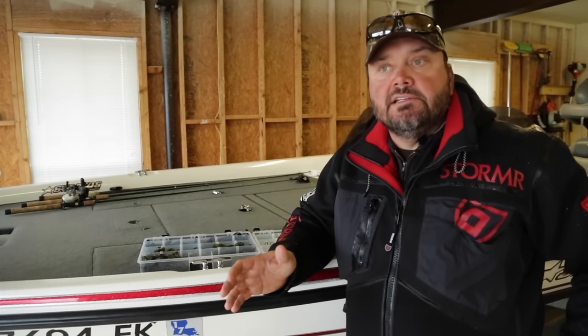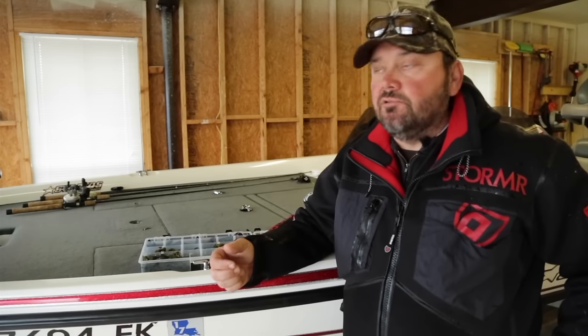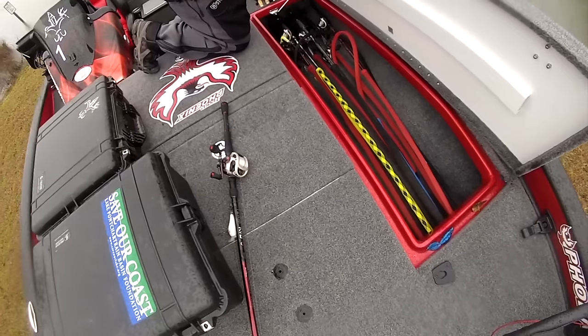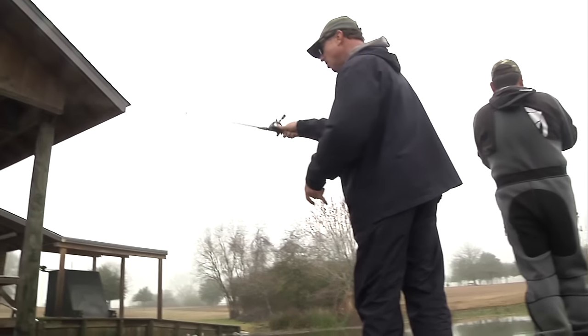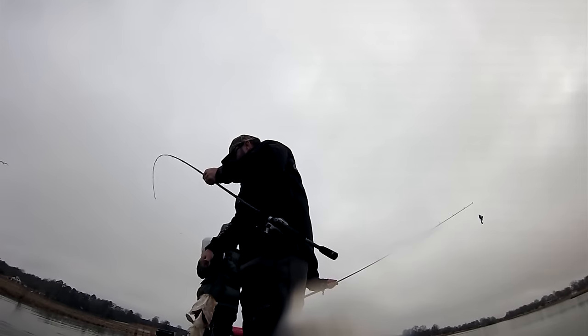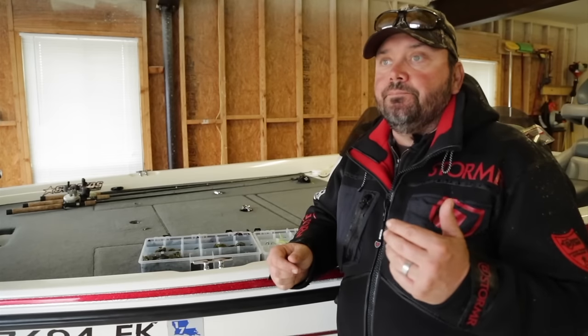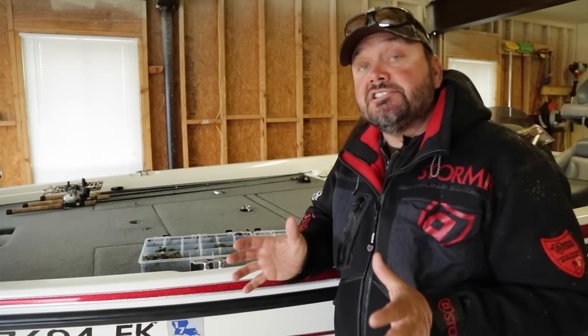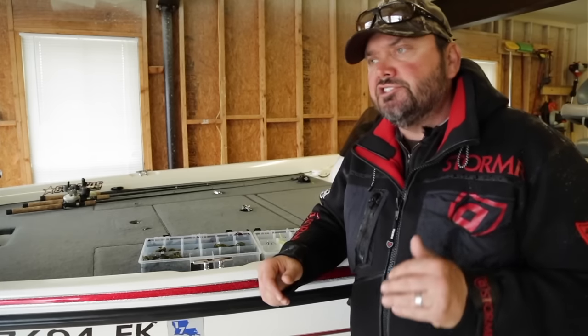Basically what we're dealing with today is a little rain delay — it's pouring down rain. On a typical day we would probably go ahead and fish, but that is one of the drawbacks when we're filming; it's hard to film in the rain and kind of hard on the camera equipment. But what it does is give us a chance to break down what we've done already. We started off today, cranked a little bit, thrown a worm, had a few bites. Right before this rain came, I got on a swim jig deal, which is a huge technique.